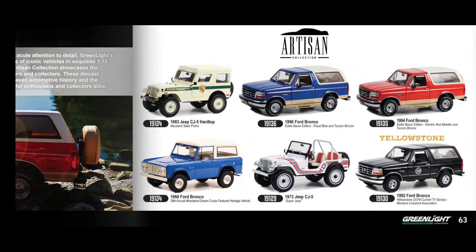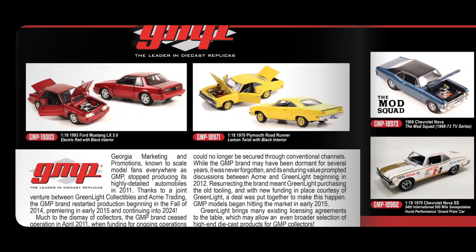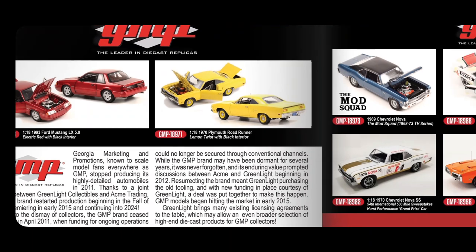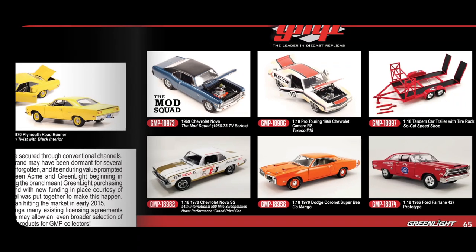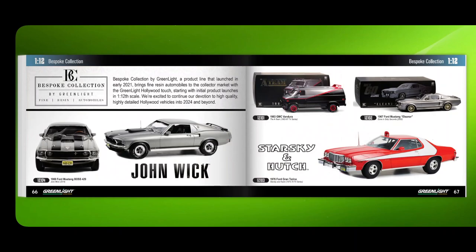Greenlight says 1:18 is the pinnacle of craftsmanship, but I'd argue 1:64 also shows pinnacle craftsmanship — because it's about what you leave in and what you leave out. Brands often leave out wing mirrors because they're just too tiny. Reading about how Tomica make theirs, door handles are actually oversized because otherwise they'd be too small to include, so manufacturers oversize some parts to make the car look complete. Although they want to strictly adhere to 1:64, they can't always.